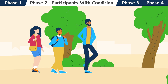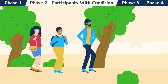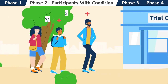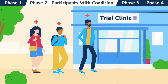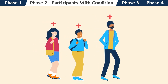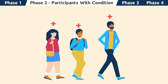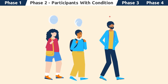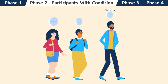Phase 2 trials consist of a larger group of volunteers. In this phase, the investigational medication is being evaluated for effectiveness and safety. Volunteers in Phase 2 trials generally have the condition that the investigational medication is being developed to potentially treat. These trials involve multiple study groups, or ARMS, for comparison purposes. These ARMS may consist of volunteers taking different doses of the investigational medication and/or a placebo, a non-active version of the investigational medication.